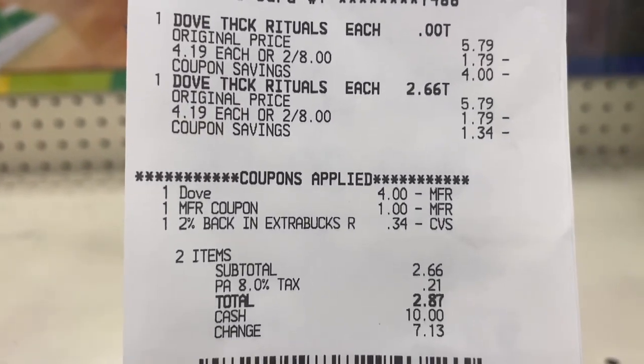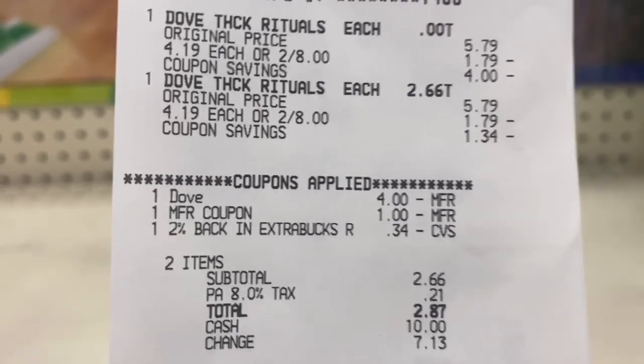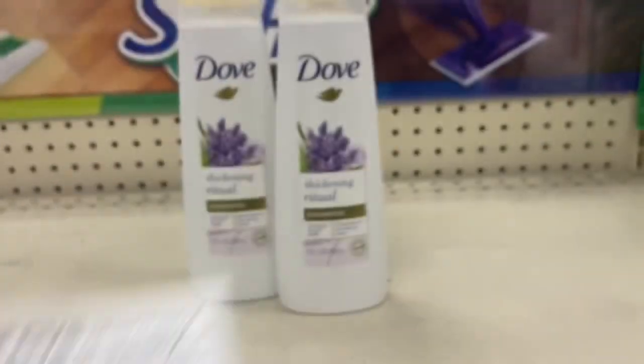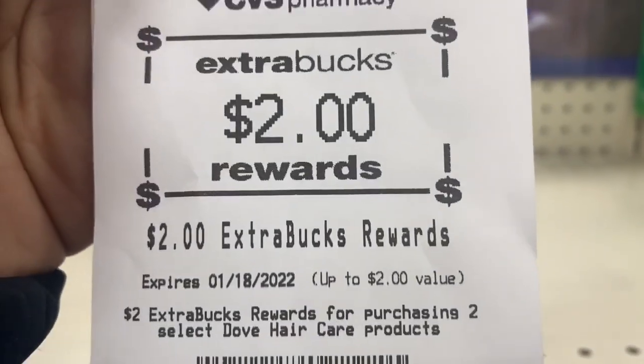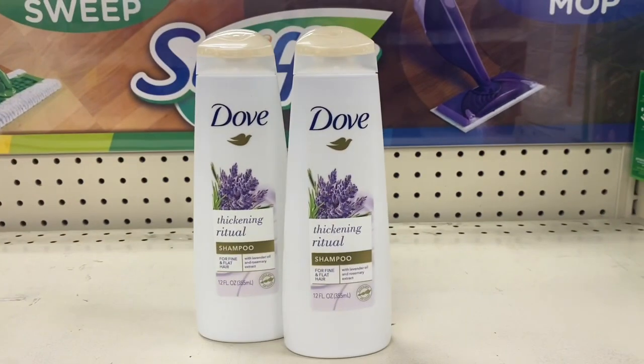Everything came off — the $4 off two digital and the $1 off one pre-loadable coupon. Total came down to $2.87 and I got back the $2 Extra Buck, making them only 87 cents for both of them.